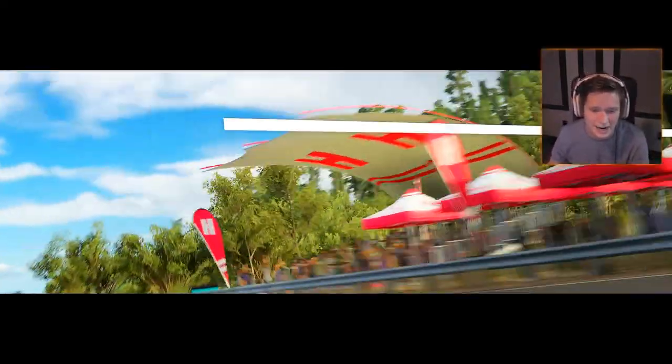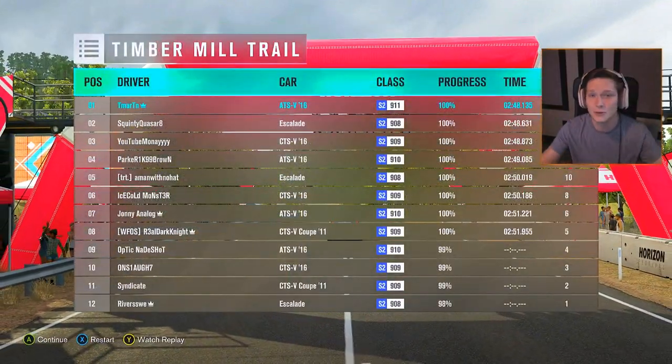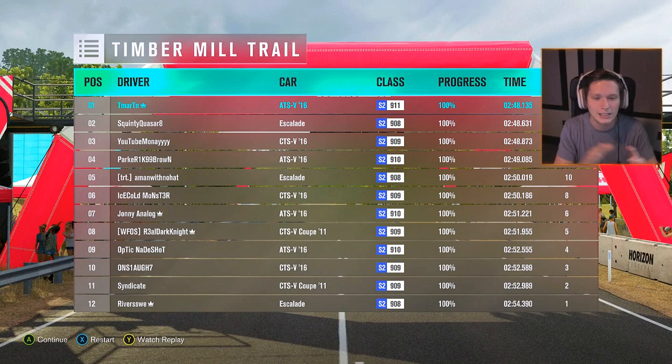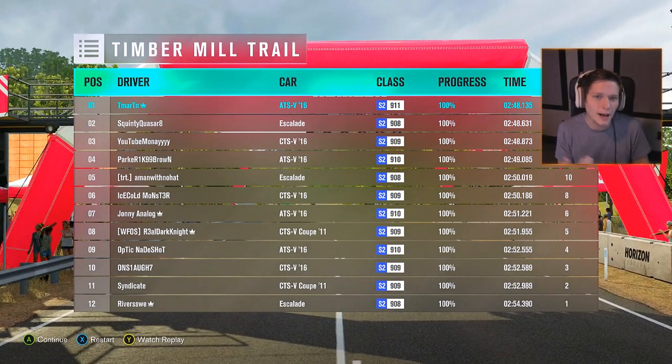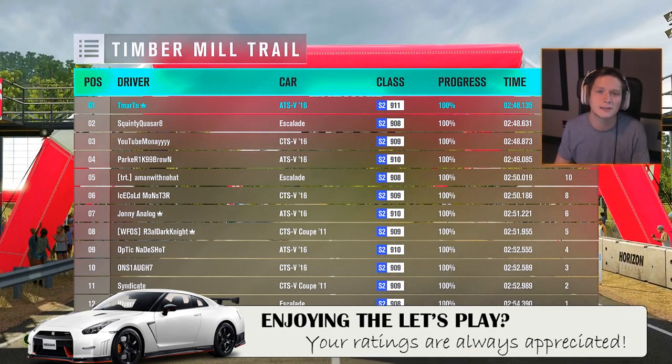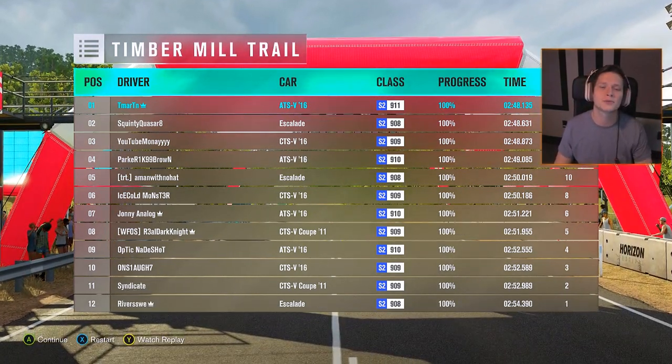That was actually a pretty good race — we were behind all the way right up until the end. Almost got screwed from being in the cockpit view since we just couldn't see anything. Hope you guys enjoyed this episode. The ATS-V — it's okay, not my favorite but not my least favorite either. We did work with it and I'm happy with how it turned out. Thanks so much for watching!